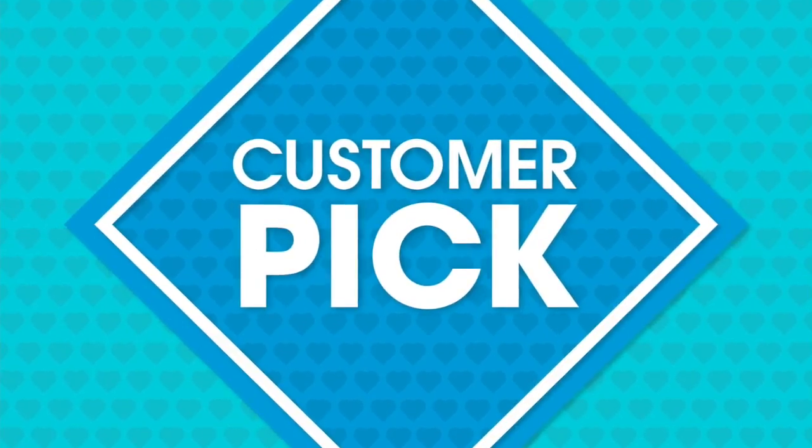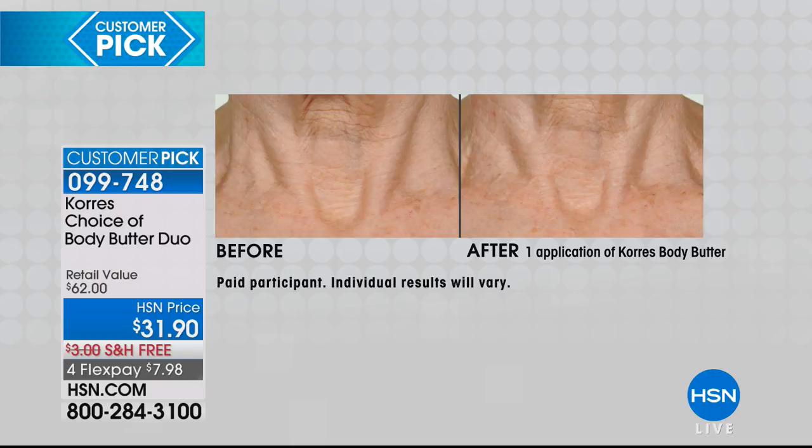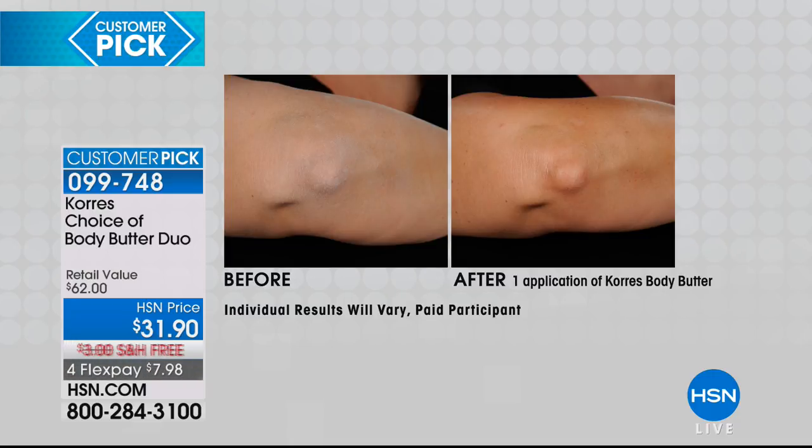Now we're going to talk about the body butters — this is like the all-time everyone's favorite, you can't get enough. First and foremost, take a look at the difference. You get two of the full-size jumbos, and you can choose from any one of our options today: we've got this in the Basil Lemon, Bergamot Pear, Fig, Japanese Rose, Yogurt, and Sea Lavender.